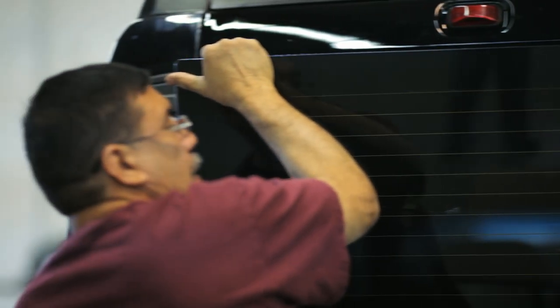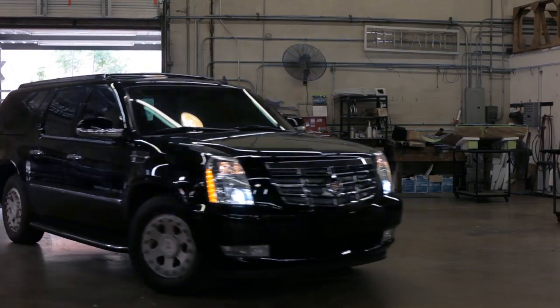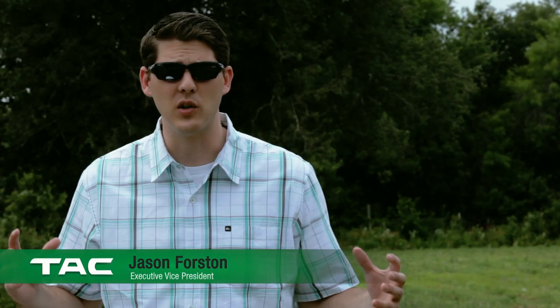When we armor a vehicle, it's done in such a way that assailants or potential attackers would have no idea that the vehicle is armored. Our armoring can stop anywhere from handguns to high-power assault rifles. Today, Texas Armoring Corporation is going to do a test of a ballistic windshield. Our weapons of choice today are the AK-47 and also the M16 — the two most common weapons used by terrorists throughout the world. You're going to see a lot of shots fired today and no penetration.